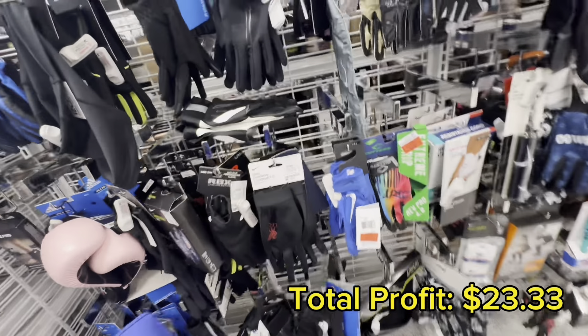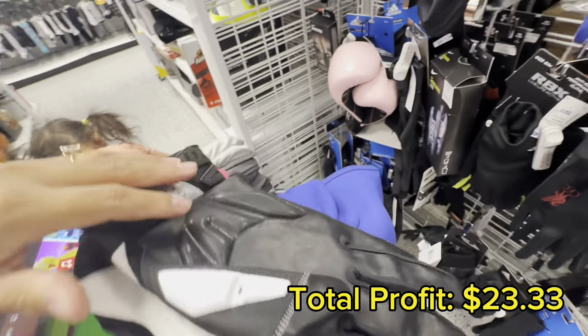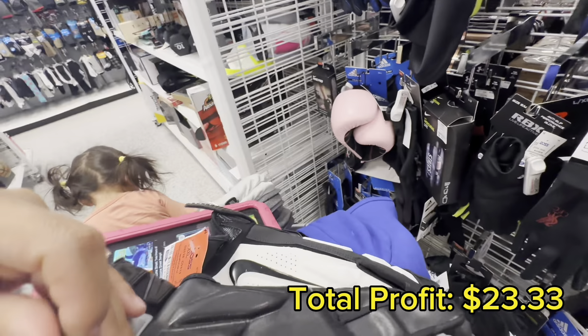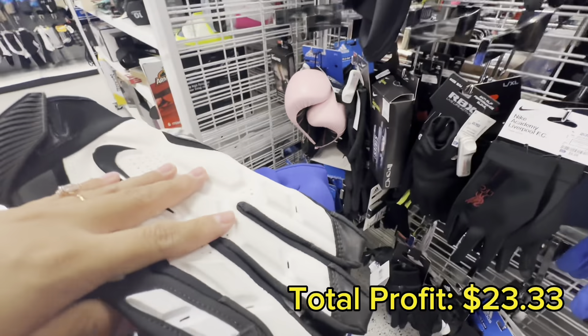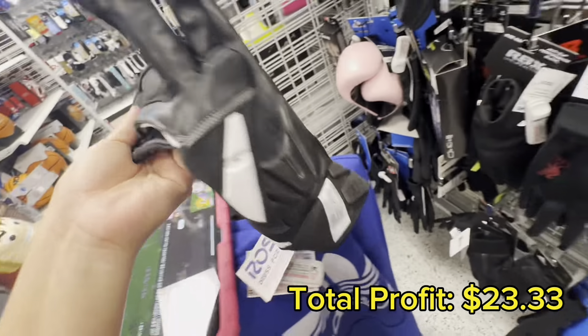Check out these gloves that I found but didn't end up purchasing. They didn't have the Nike packaging and they were also dirty. I would have made $22 on these but sadly I had to pass. But if you see them out in the wild, definitely grab them — let me know if you found these or sold these on Amazon before.